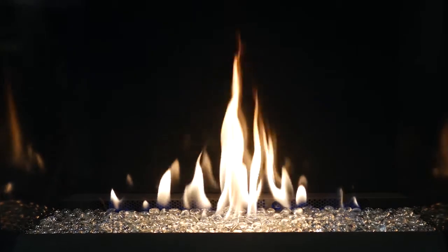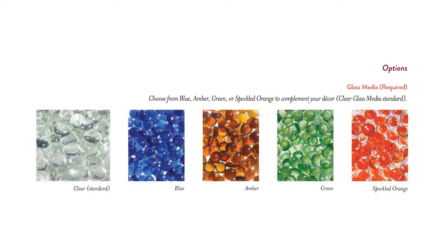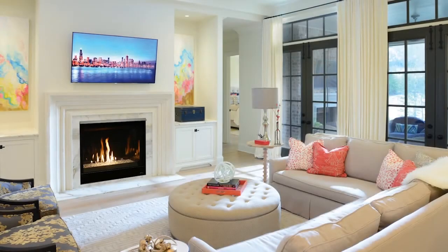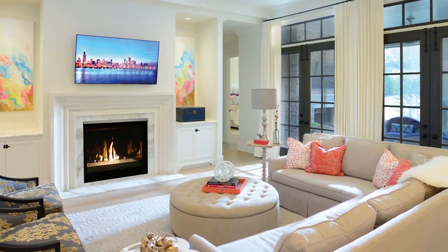Shown here with clear glass bead media, or choose from four eye-catching colors to complement your decor. Sleek, elegant, powerful — that is the essence of the Scorpio CD series direct vent gas fireplaces.